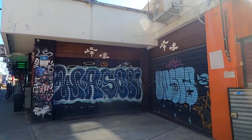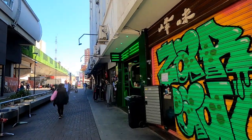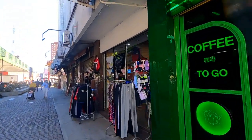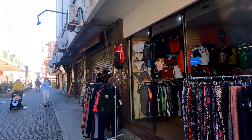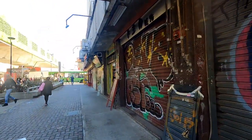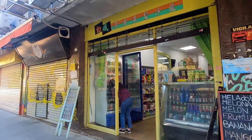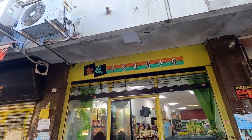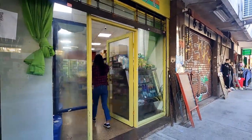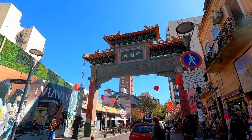This is the edge of the Chinatown. You can see some small restaurants and shops. Not all of them are Chinese stores — some of them are local stores. This one looks like a salon but actually it's a grocery store, and it has a bakery. Let's go inside.